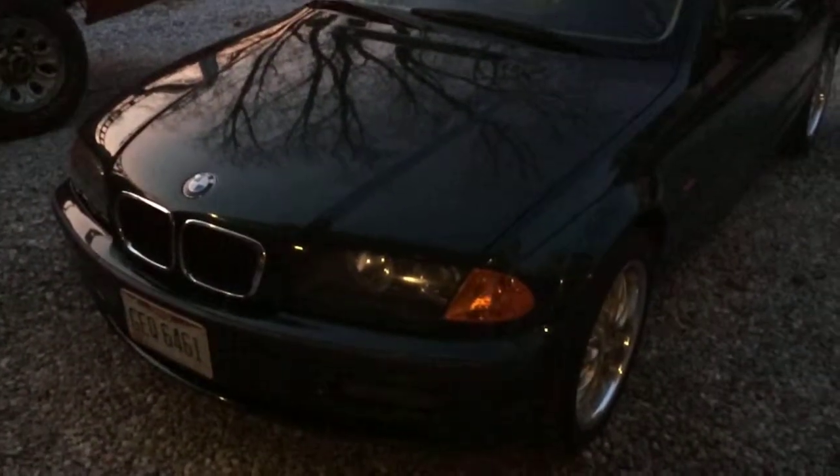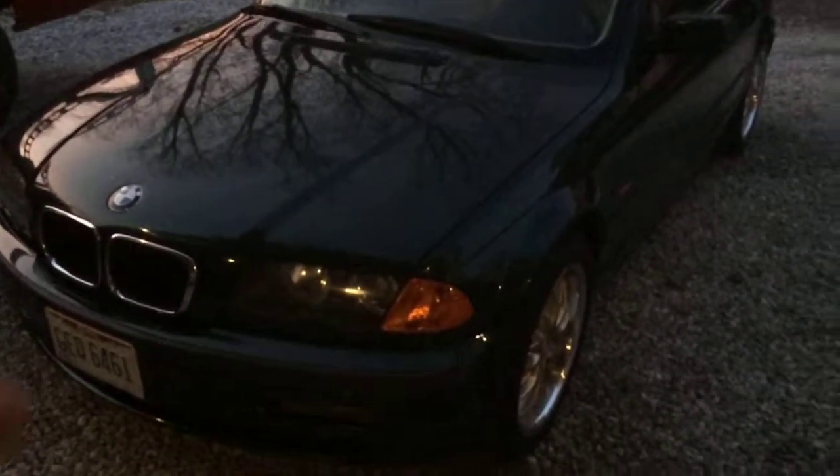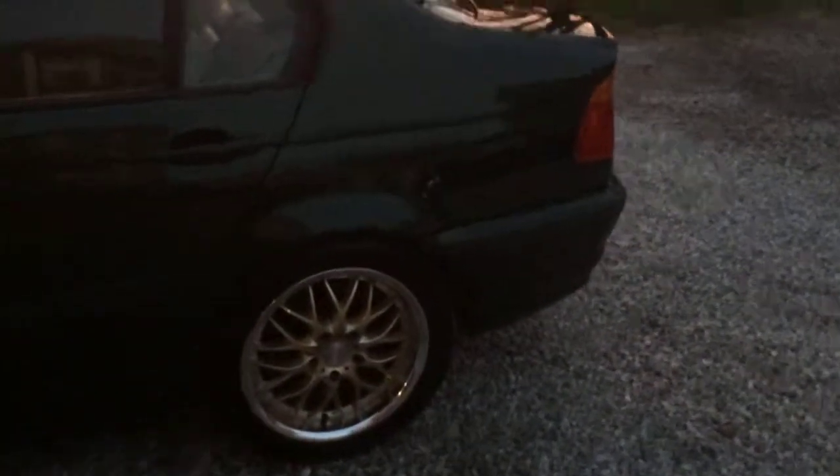This is my BMW 325i. It's a little dark out, as you can see — it's on set up — but yeah, just cleaned her up and I think she looks great.